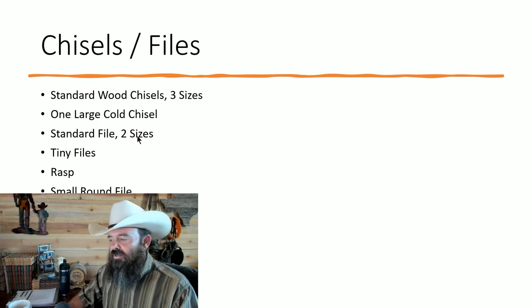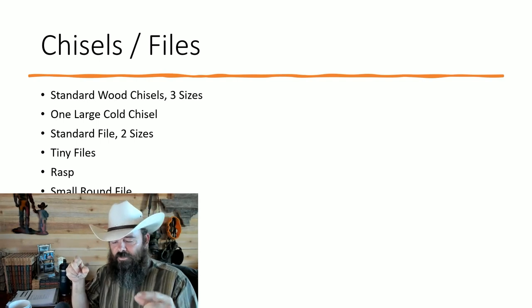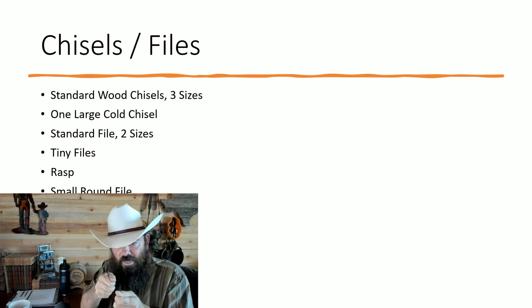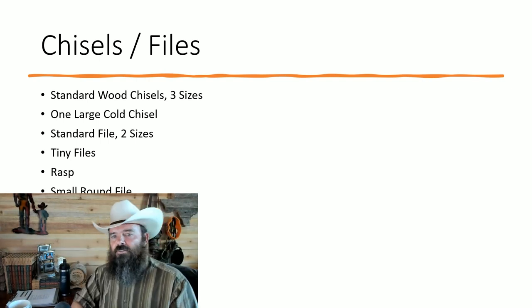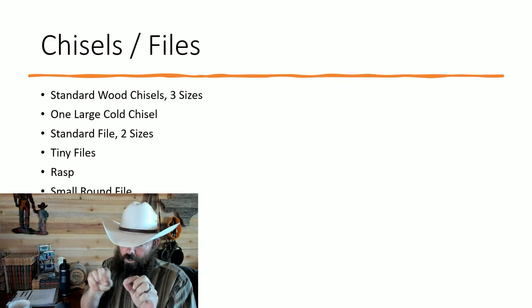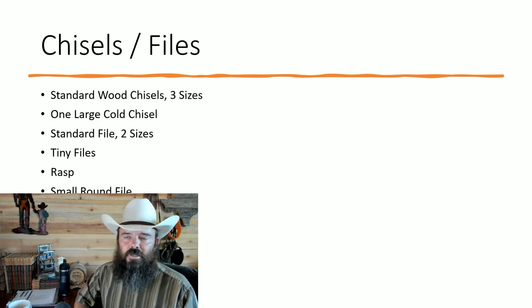Standard files: two sizes — relatively large and medium; you don't really need a small one. You'll also need a set of tiny files in various shapes (rounded, cup-shaped, etc.) with small handles. These are very useful for door strike plates: if a strike plate just needs to come down a sixteenth of an inch but the wood is too chewed up from screws to safely move it, you can file that sixteenth of an inch away from the strike plate in about two minutes, avoiding the need to remove it entirely.